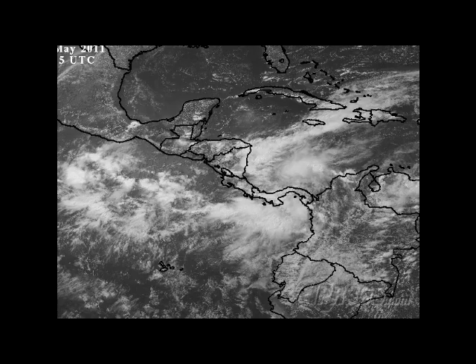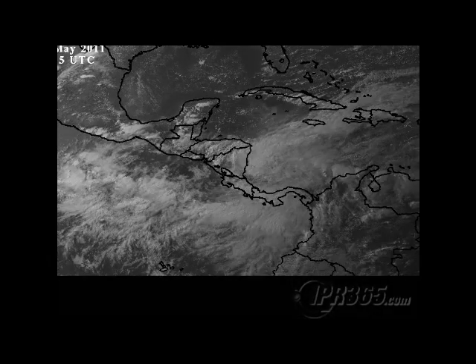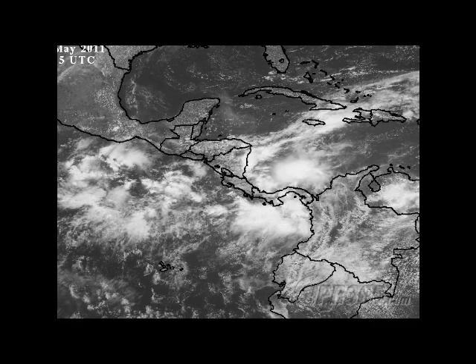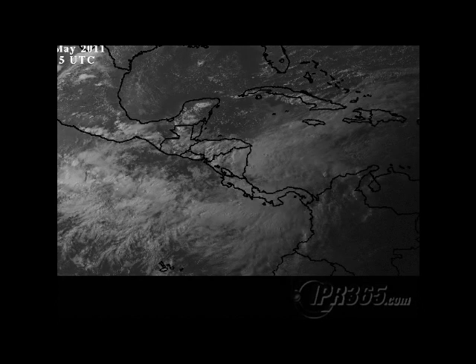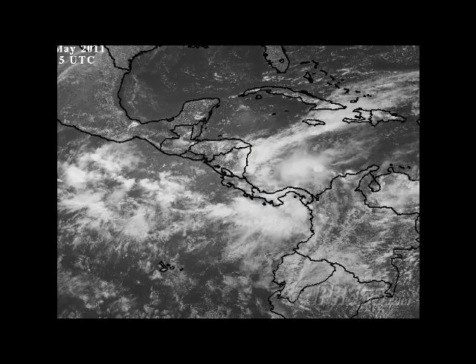Here's the Caribbean visible satellite imagery throughout the day, and you can clearly see a spin right in here. Watch that little twist there right at the end — that is an area of low pressure, without a doubt. There is a lot of moisture down here, and last year Alex came out of this region. In 2008 it was Arthur, and in 2005 it was Arlene, which would be the first named storm this year. So we are watching this area very carefully.